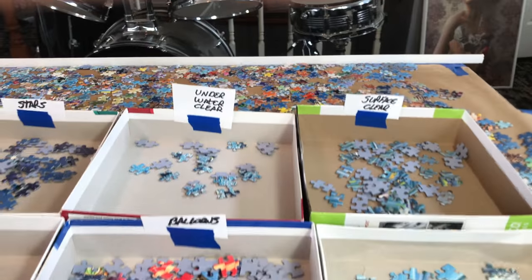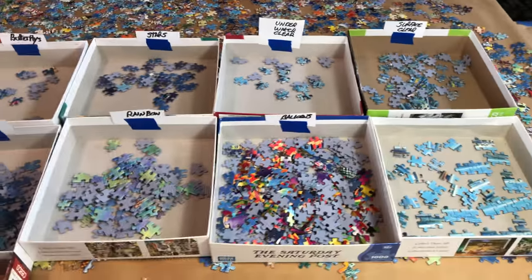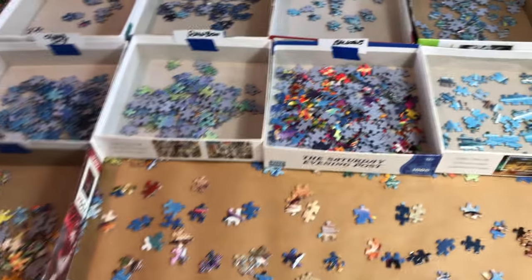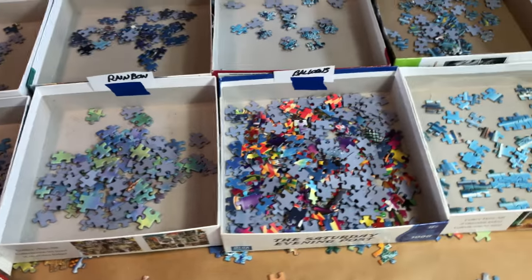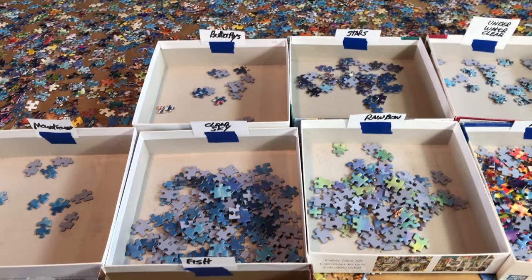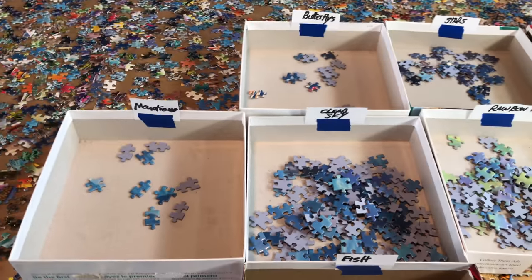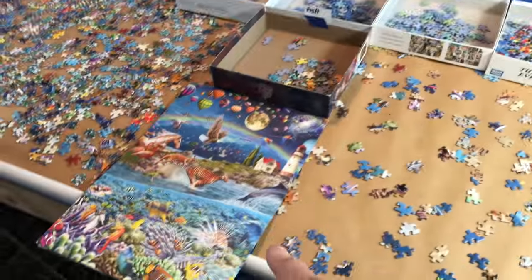I've got some old puzzle boxes and I marked them: 'surface water clear' means no pieces of animal or anything, just surface water ripples. 'Water line' separates underwater from surface water. 'Balloons underwater clear,' 'stars' for dark pieces with stars and nothing else, 'rainbow' for pieces with a rainbow going all through, 'clear sky,' 'butterflies,' and 'mountains.'